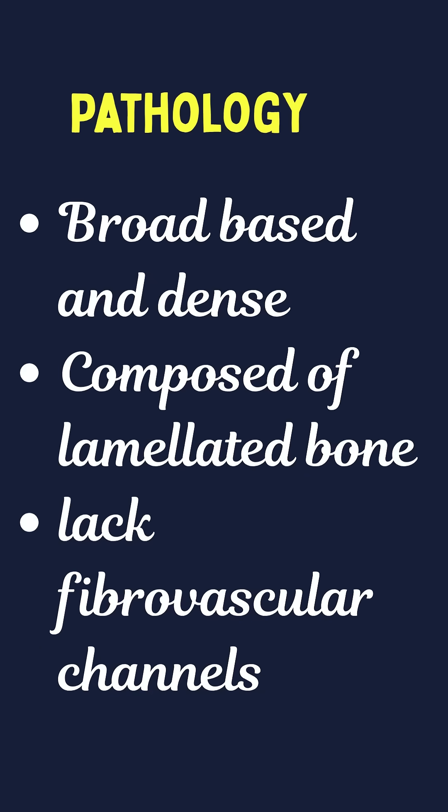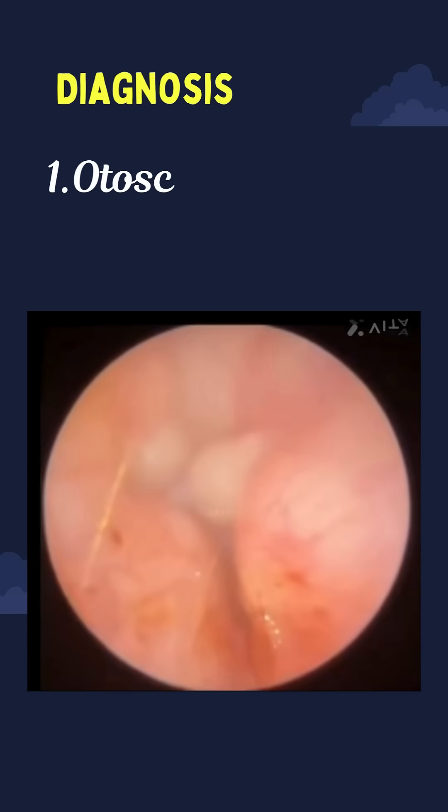In pathology, exostosis is broad-based and dense, composed of lamellated bone covered with periosteum and squamous epithelium. It has a laminated appearance representing layers of newly formed bone, and they lack fibrovascular channels.